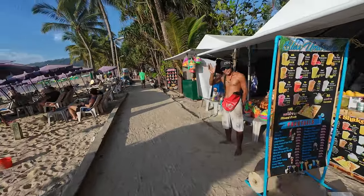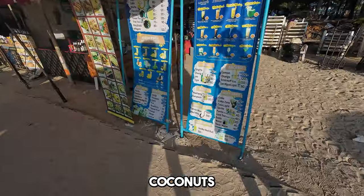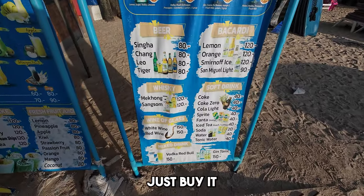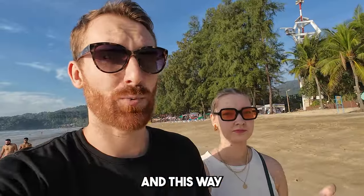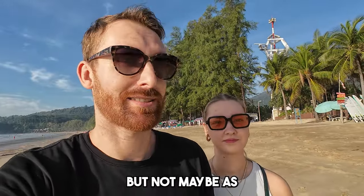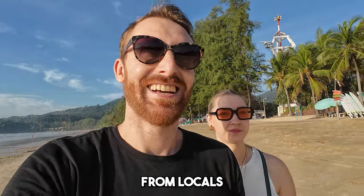200 baht for a whole day is still a pretty good deal. When you rent a sunbed you can use it all day and local staff will bring you a menu so you can order juices, coconuts, even food. If you're on a budget, you can bring your own stuff from a local 7-Eleven — it'll be four or five times cheaper, but maybe not as authentic as buying from locals.